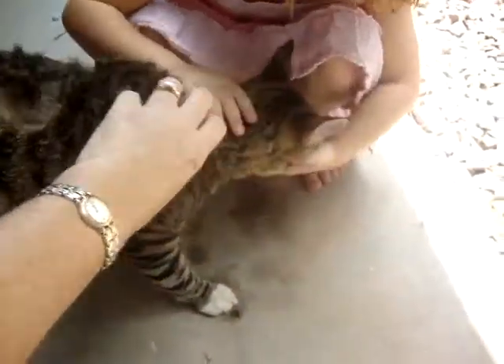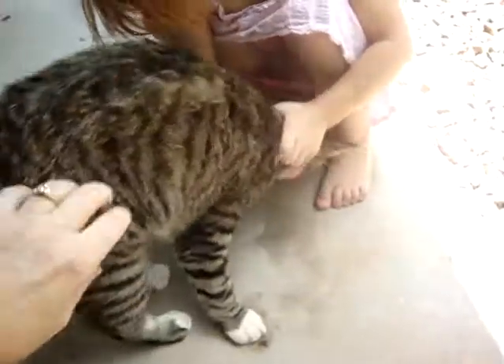He's going to go to a shelter today if somebody doesn't come and pick him up.